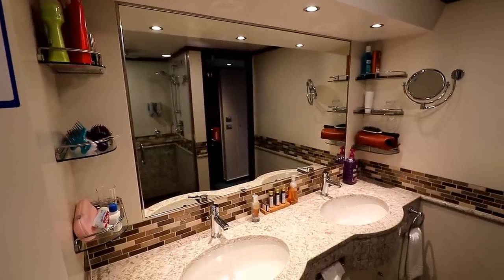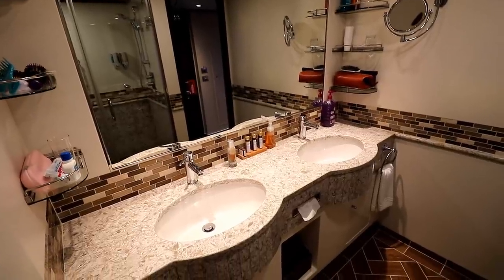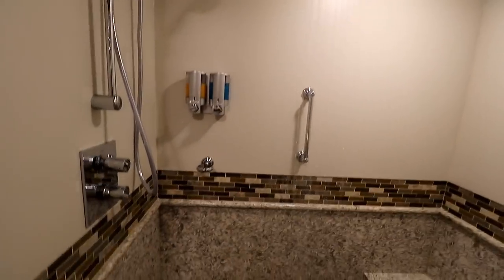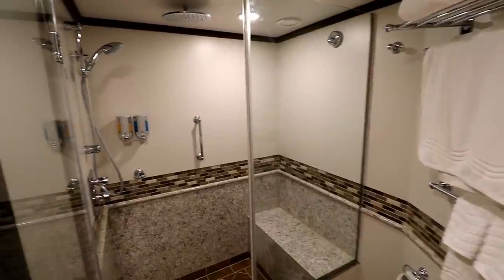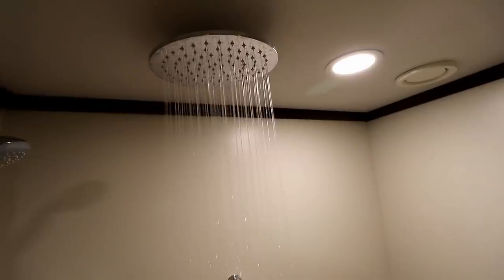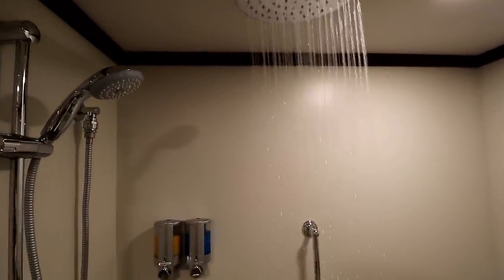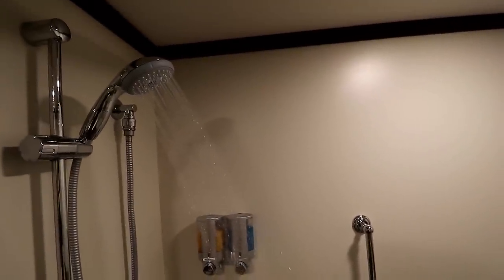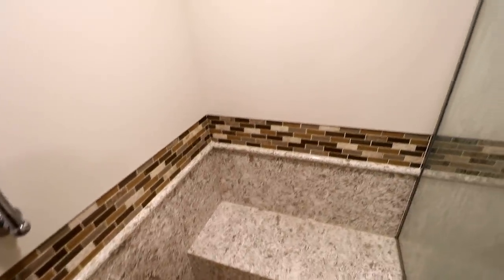A whole lot of that extra space is devoted to a pretty cool bathroom and shower — let's start our tour there. This shower is really the number one reason to get a Havana suite instead of a Havana cabana. It's big enough for two people to share, which makes this suite perfect for a romantic couple. There's a rainfall shower head in the ceiling, plus a second shower head on a rail so you can adjust the height for tall or short people, or take it off completely and go handheld. There's also a bench for the ladies to easily prop up a leg for shaving.